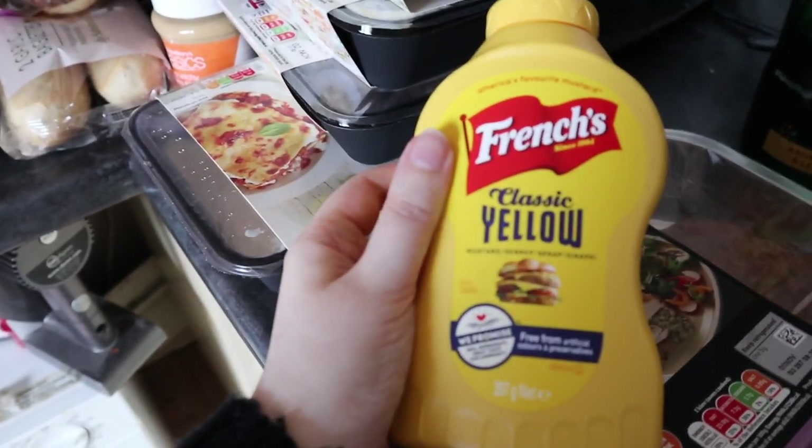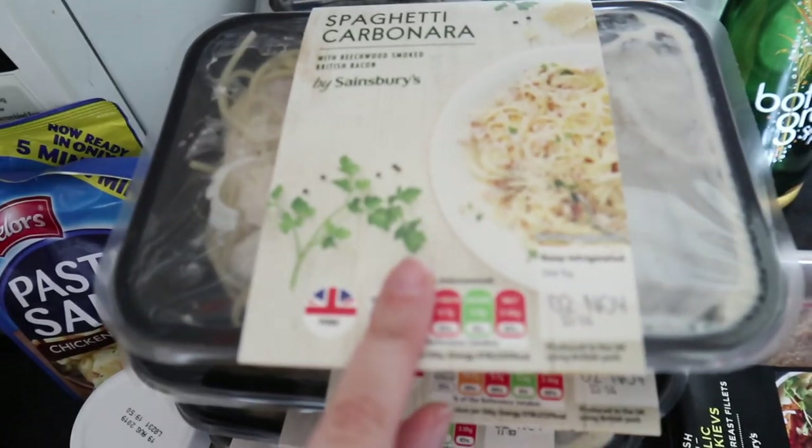I also fancied a sparkling drink so I've got some ginger and lemongrass by Bottle Green — never had this one before but it looks nice. And really randomly, to go with the sausages, some mustard.